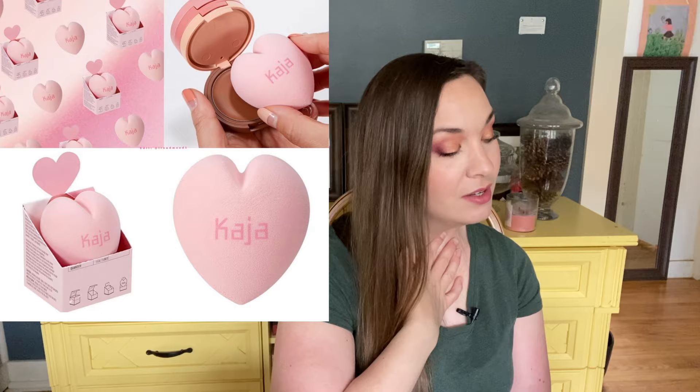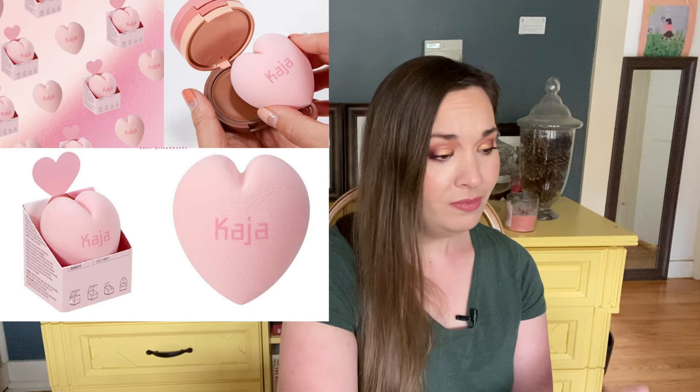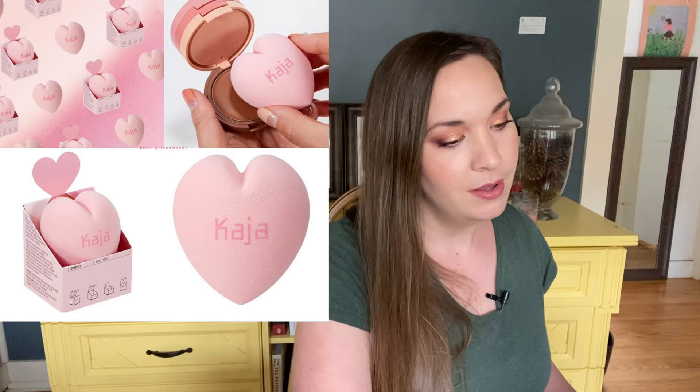Kaja has a new heart-shaped sponge. I love heart shapes, but I think this is kind of gimmicky — and honestly it looks like a butt. I don't want to put a butt on my face. It's supposed to get into all the nooks and crannies, but I don't have trouble with that anyway. I use the Real Techniques orange sponge and that works just fine for me.